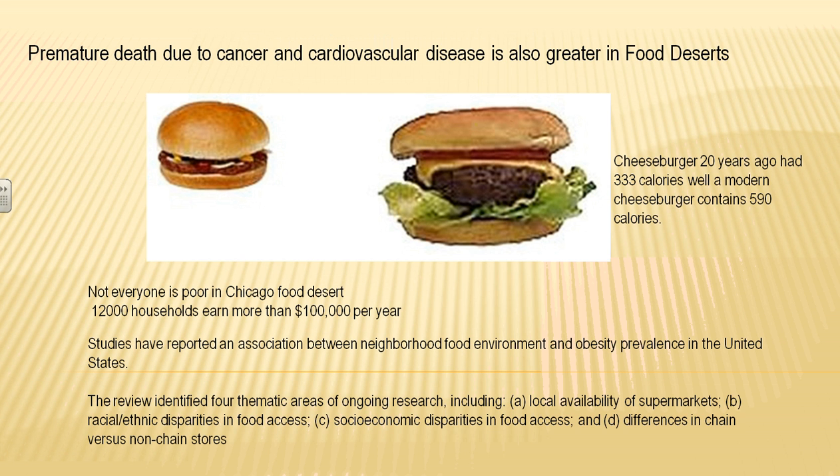Reducing food deserts also helps prevent premature death due to cancer and cardiovascular disease. Consider a cheeseburger: what did it look like 20 years ago versus now? It has grown from 333 calories to almost 600 calories.